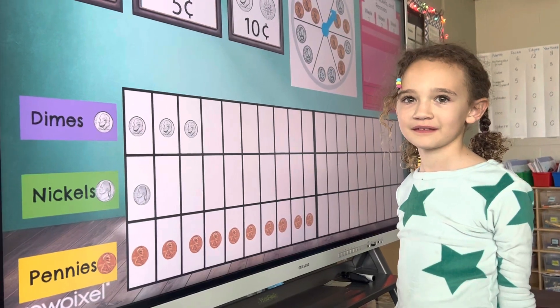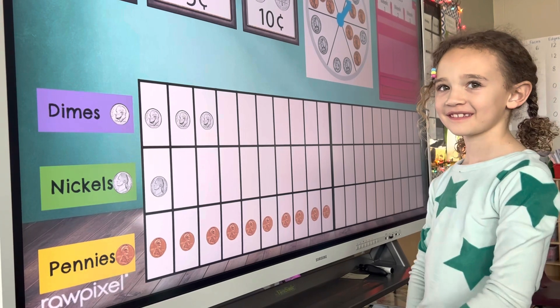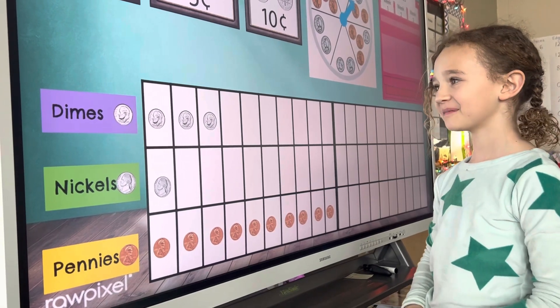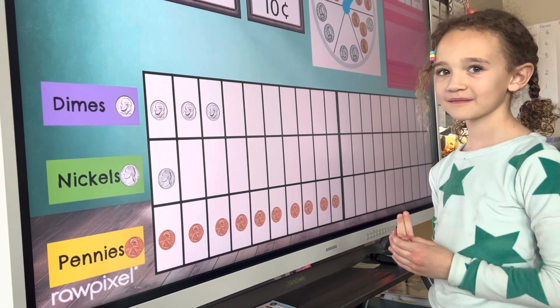All right, Maddie, we're going to count all of these coins. Which coin do you think would be the easiest to start with? The dimes. Why? Because it's a bigger number. It's easier to combine bigger numbers first, right?